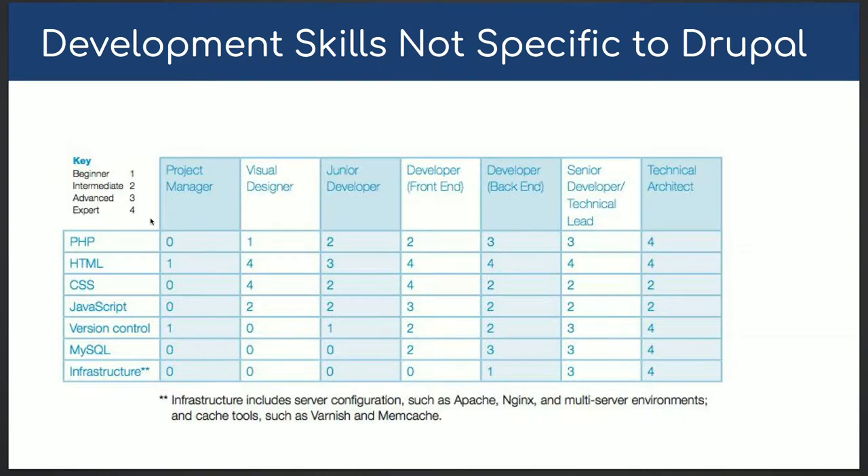This slide is from Acquia — they have an e-book about the skill set a Drupal team needs. These are domain skills not specific to Drupal: PHP, HTML, CSS, JavaScript, version control, MySQL, and server infrastructure. Requirements differ by role. Project managers don't need PHP — technical PMs may know a little more, but general PMs only need some HTML and CSS for content editing and QA. Visual designers need strong HTML and CSS, intermediate JavaScript, but only beginner PHP.